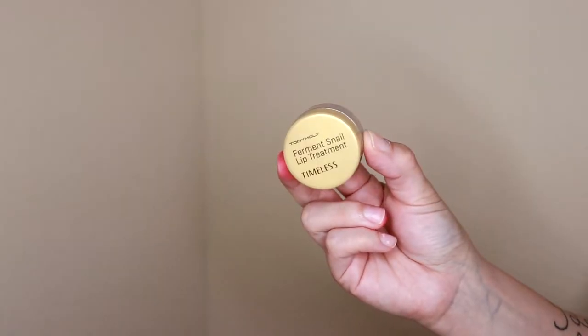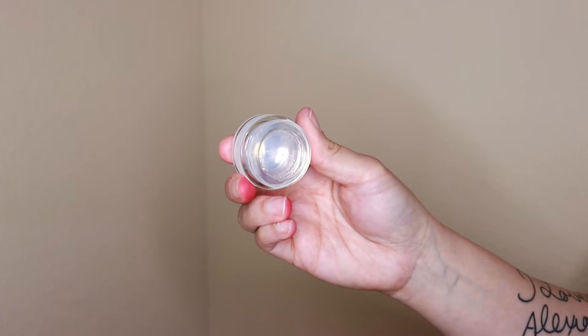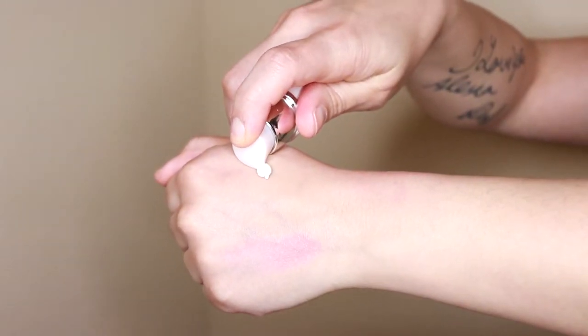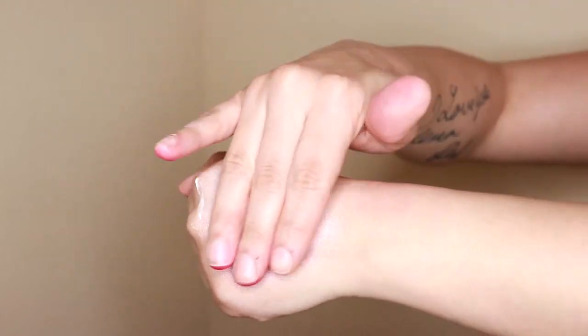To further prep the skin, I picked up the Tony Moly Ferment Snail Lip Treatment. It's like this clear gel type of texture — absolutely love it for my lips. It's really thick and very moisturizing, so I'm going to apply that to my lips right now. Then, one last step before we apply makeup: I'm going in with the Missha BB Boomer, which is a BB Boosting Cream. It boosts the adherence and duration of BB Cream and makes your skin look brighter when applied before a BB Cream. It has pearl, antioxidant, and moisturizing ingredients that make your skin more radiant while leaving it moisturized.